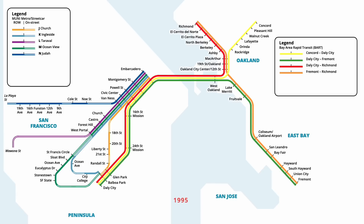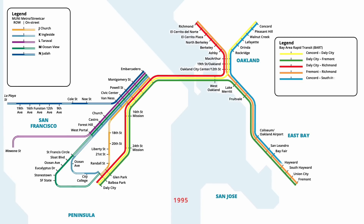Two years later in July 1995, a new rush hour BART line was opened, helping to relieve traffic pressures during a freeway interchange construction project. The line ran between Concord and Bayfair stations, eliminating the need to transfer in Oakland. Two weeks after opening, the line was extended south by two stops, now ending at South Hayward.